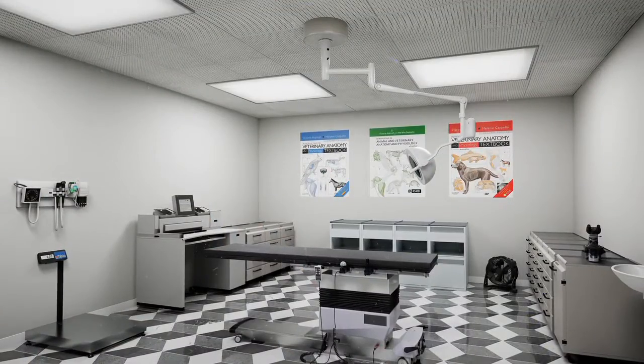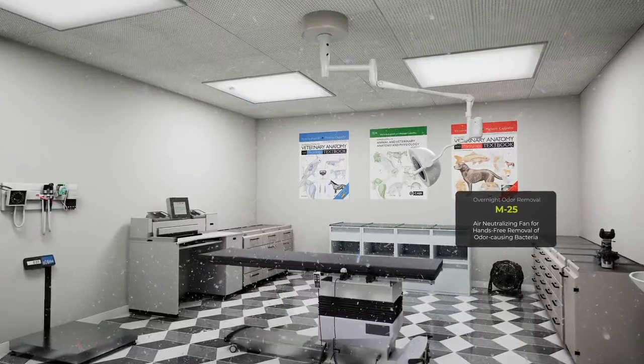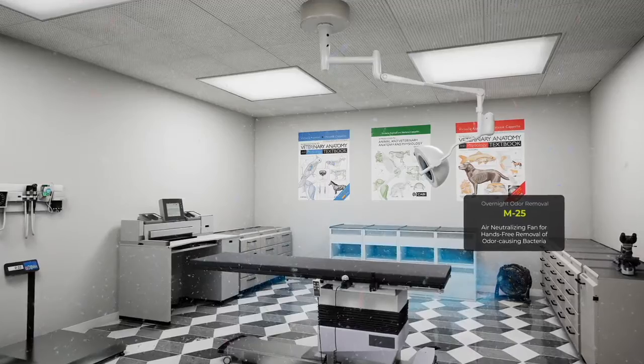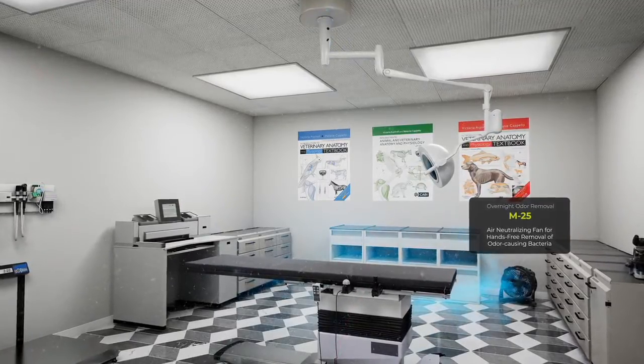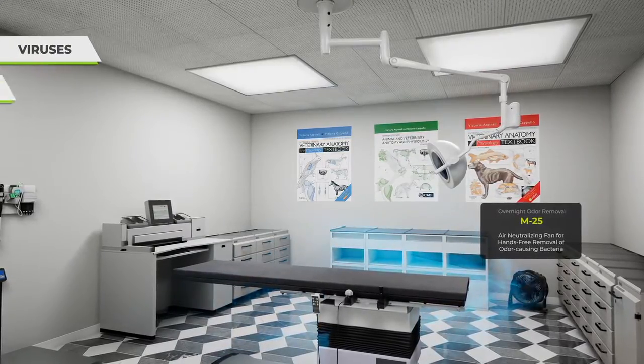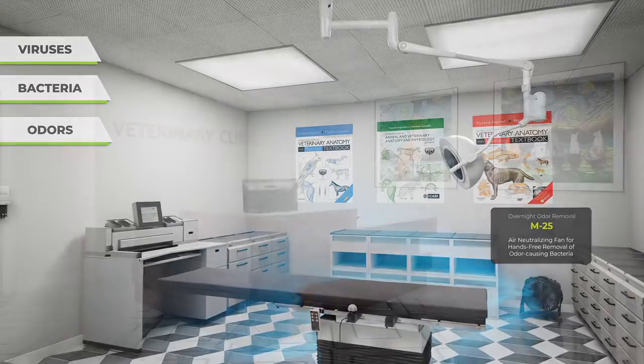Meanwhile, Clean Groom's odor removal and total sanitizing help you quickly and easily achieve a safer and cleaner environment for your staff and customers. XPower's air neutralizing fan is an overnight, hands-free solution to help you eliminate viruses, bacteria, and odors during off-hours. Just set the timer and it does all the work.